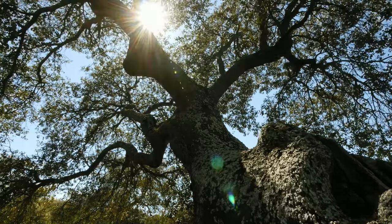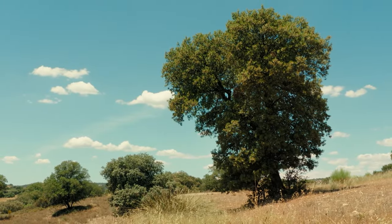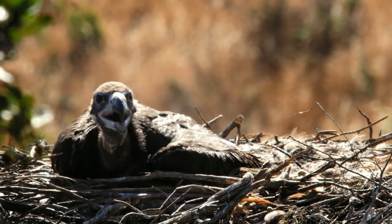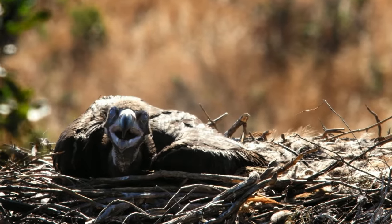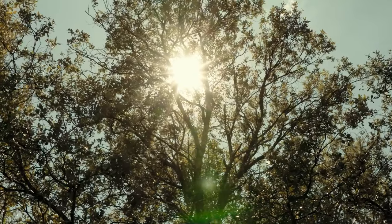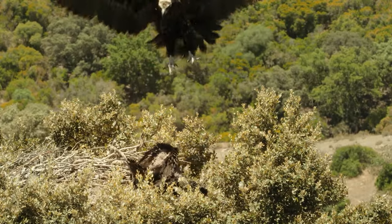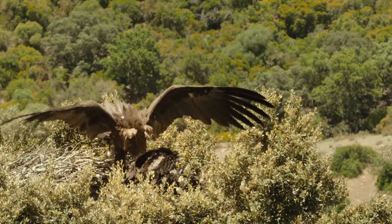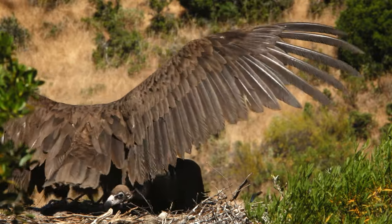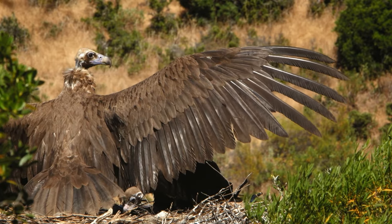The holm oak wood begins to suffer under the relentless Mediterranean summer. In the middle of the day, temperatures can reach 40 degrees Celsius. The vulture chick can neither escape nor hide, and only the unconditional dedication of its parents — shielding it from the sun with their wings — allows it to survive.